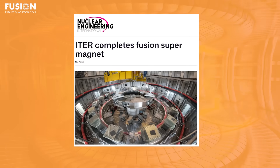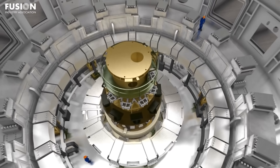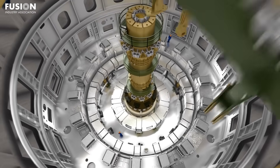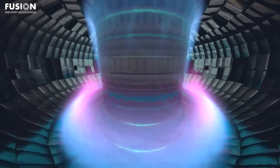First up is an article about the ITER project reaching another significant milestone by completing the assembly of its central solenoid, from Nuclear Engineering International. Manufactured in the US and transported to France in segments, this supermagnet is the most powerful pulsed superconducting magnet ever built. At 13 metres tall and weighing 1,000 tonnes, the central solenoid is engineered to generate magnetic fields of up to 13 Tesla — strong enough to lift an aircraft carrier. It will play a pivotal role in initiating and sustaining the plasma necessary for fusion reactions.